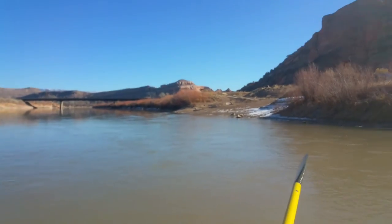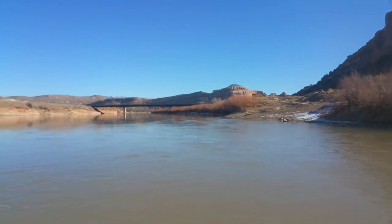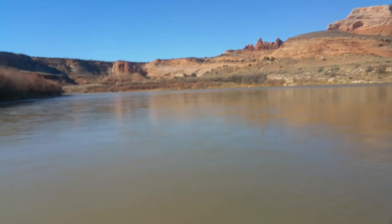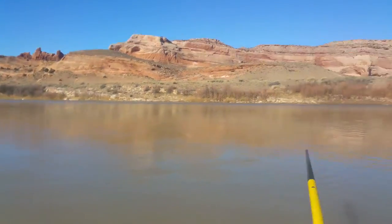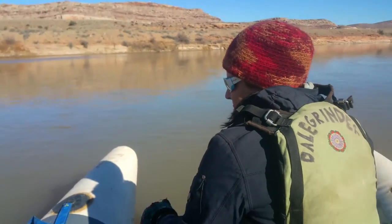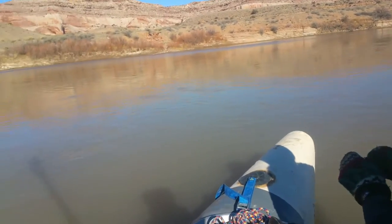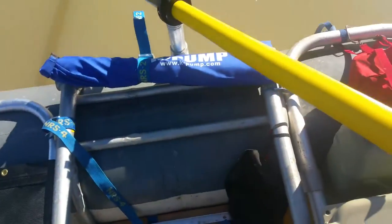We're here on the Colorado River at Dewey. That's the Dewey Bridge ramp right there — it's an excellent ramp. We're going to do Dewey Bridge to Hittle Bottom today. Today is December 28th and it is 12:10 at the moment. At the put-in it's about 32 degrees right now.